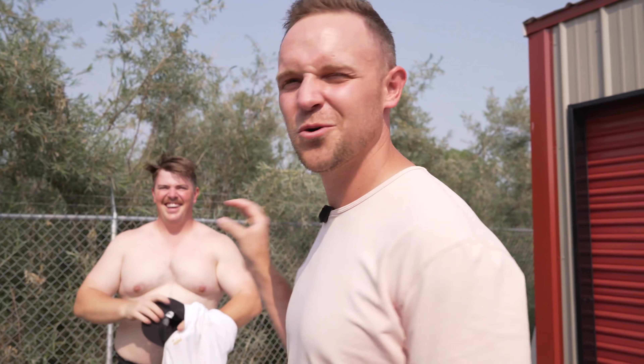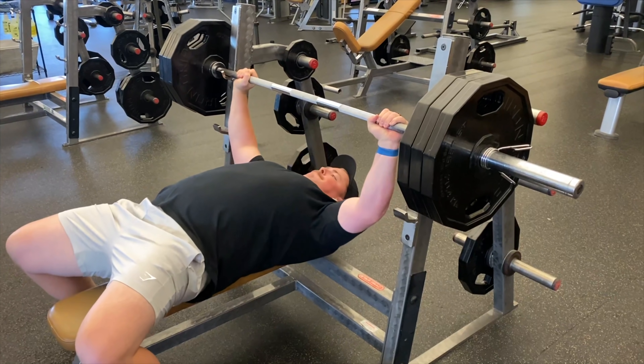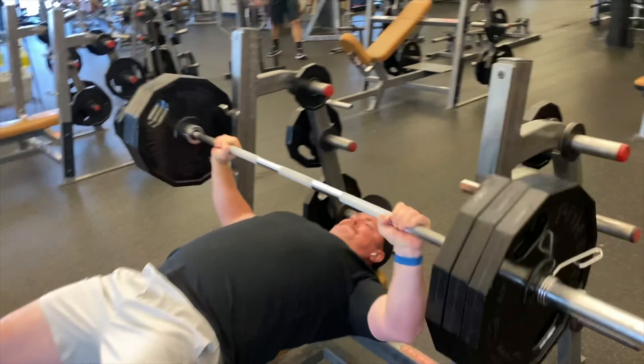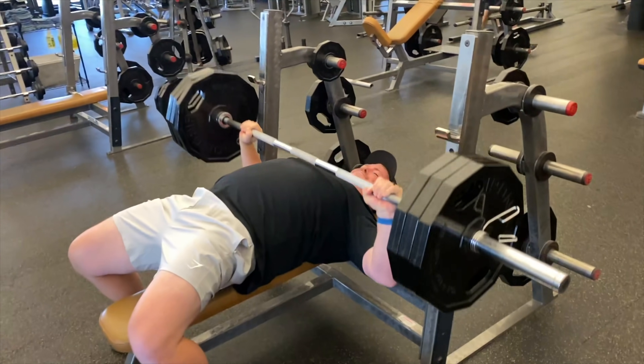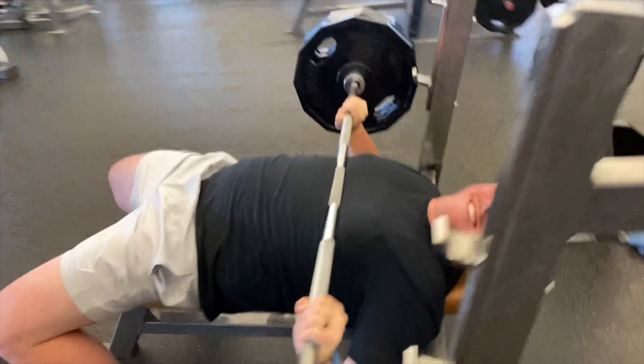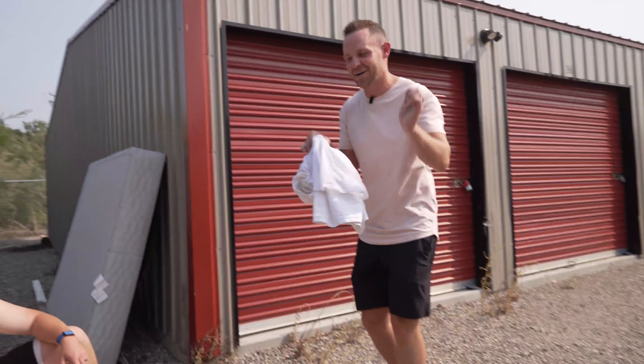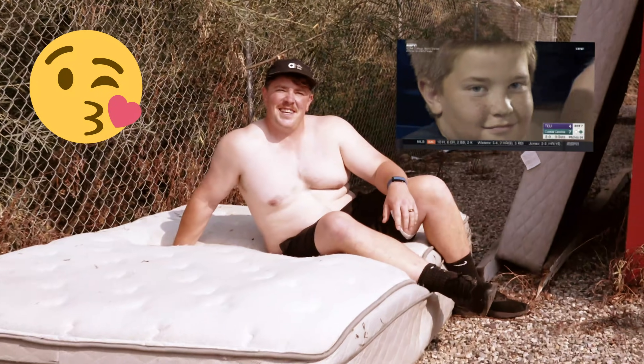After their intense gym session, Garrett does a shirtless ad for Chandler Storage. He lays on the bed in the single-wide trailer and tells viewers: 'You get tired unloading your stuff at Chandler Storage, we give you a place to rest — come on by, we got some vacancies.'